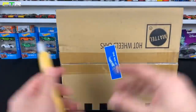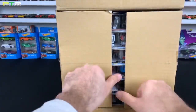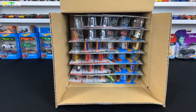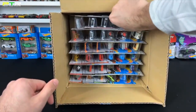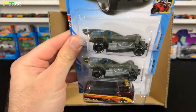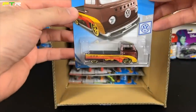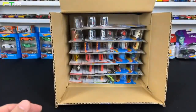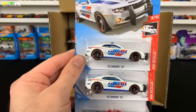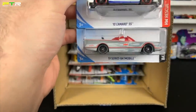We've got a lot of really cool cars in the 2019 E case — probably one of my favorite cases this year so far. The super treasure hunt is either the VW or the DeLorean. Let's go ahead and see what we have up top. First one: we've got the Moto Wing — that's a brand new casting. Then we've got the Volkswagen T2 Pickup — pretty cool casting. We've got the 2010 Camaro SS.